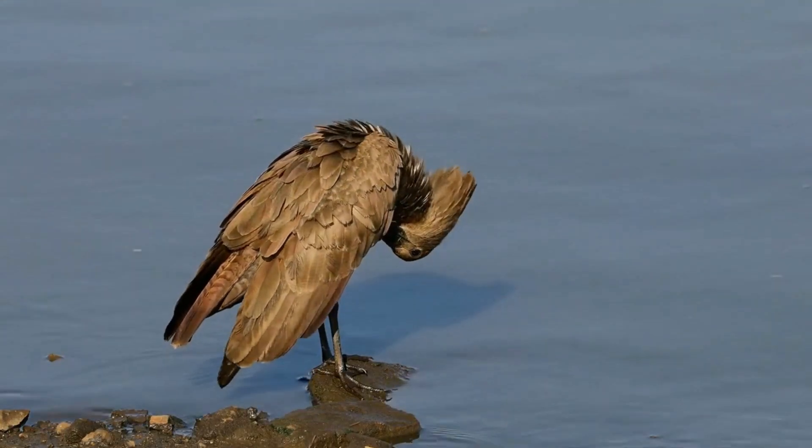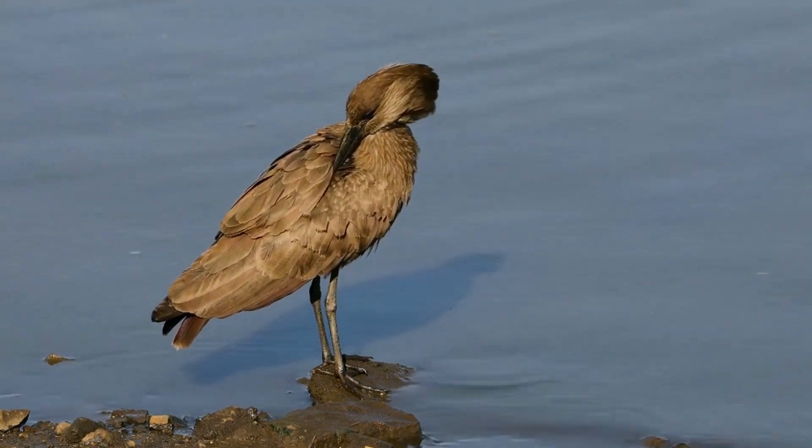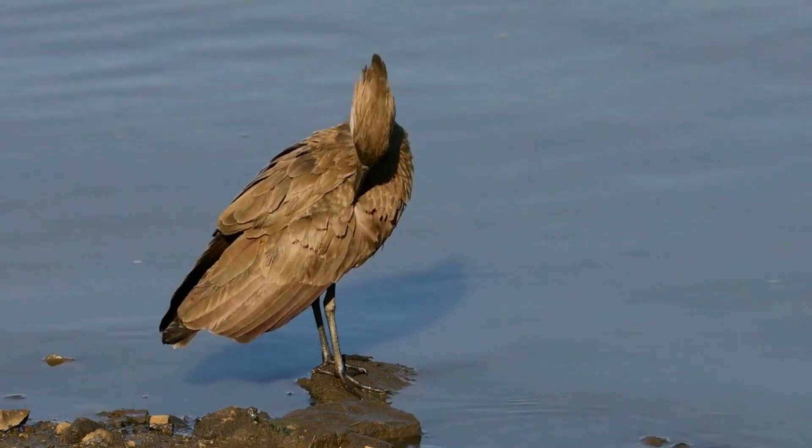Hammerkops are found in a variety of wetland habitats, including riversides, lakeshores, swamps, and ponds. They are highly adaptable and can be found in both natural and man-made water bodies.